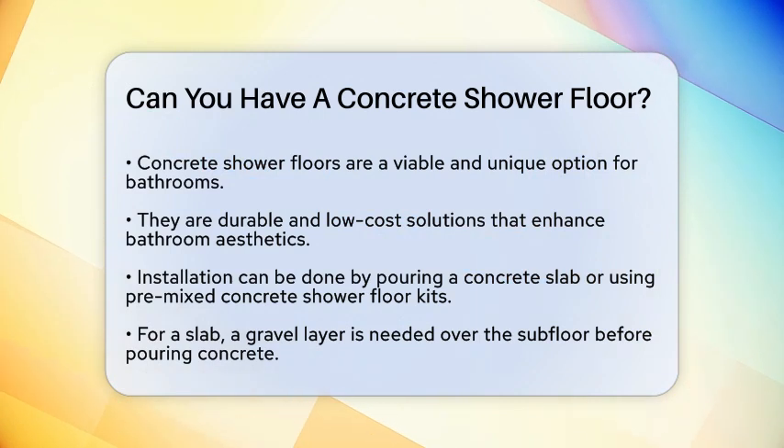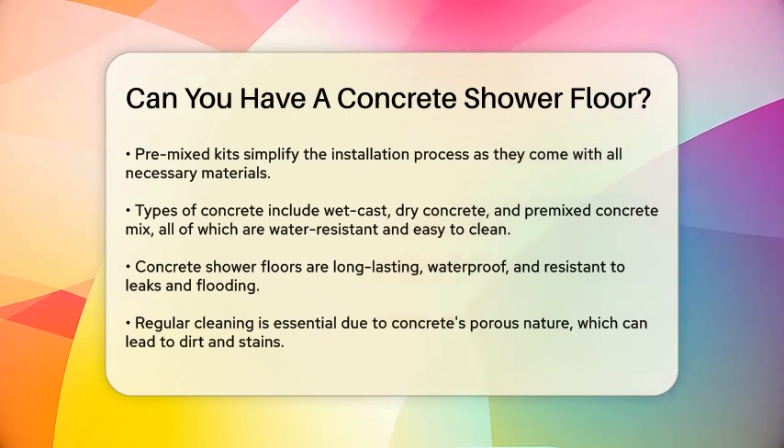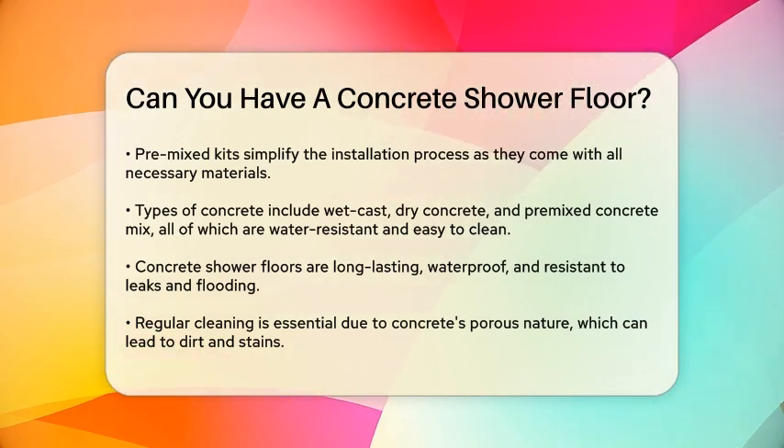There are a few types of concrete you can use: wet cast concrete, dry concrete, and premixed concrete mix. Each has its own advantages, but they all share the benefits of being water-resistant and easy to clean.